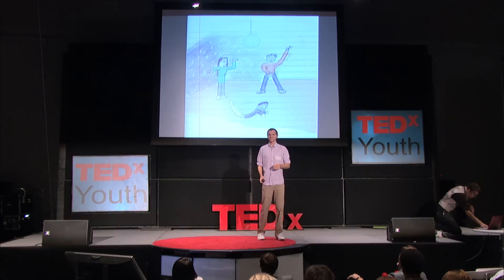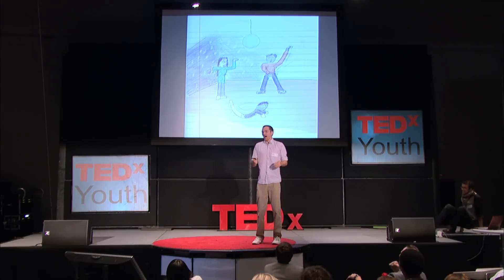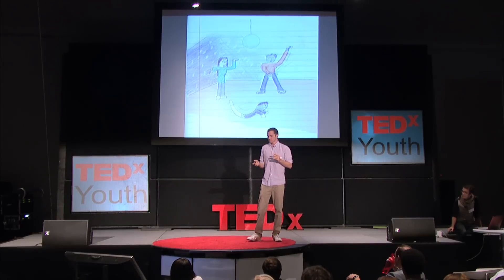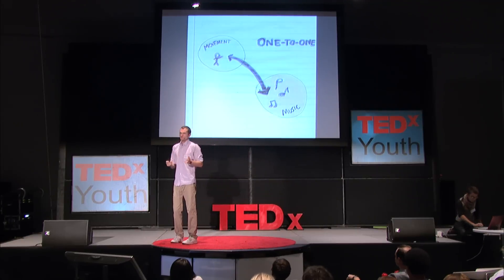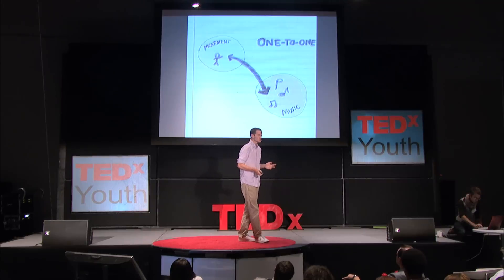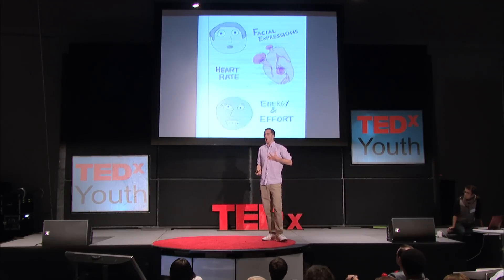Different dancers dance differently. Let's assume for a second that dance and gestures do share one-to-one mapping with sound. This requires that we detect all the subtleties of position, angles, accelerations, and posture. To be even more accurate, we may want to analyze facial expressions, monitor heart rate and energy expenditures. The point is, there are so many factors to human motion that manually mapping a person's movements to sound becomes an exercise in futility. Admittedly, this is a really hard problem.